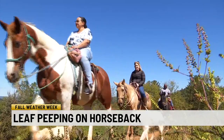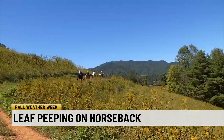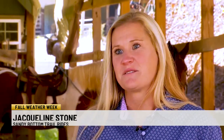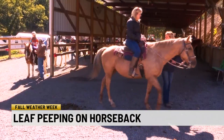Jacqueline Stone and her family run Sandy Bottom Trail Rides in Madison County, North Carolina. She says the cooler temperatures this time of year are welcomed by the horses, too. It's a nice breath of fresh air. It's definitely easier on the horses when it's cooler out.